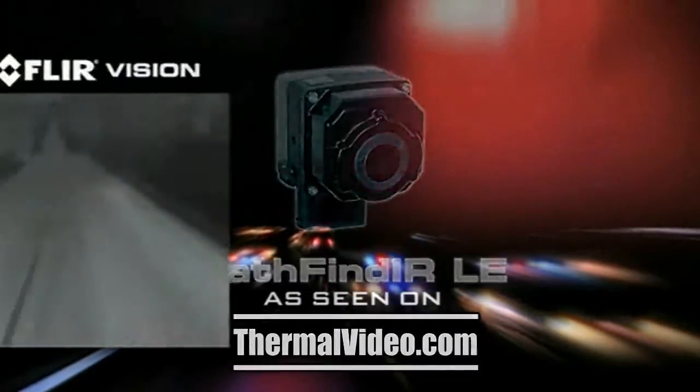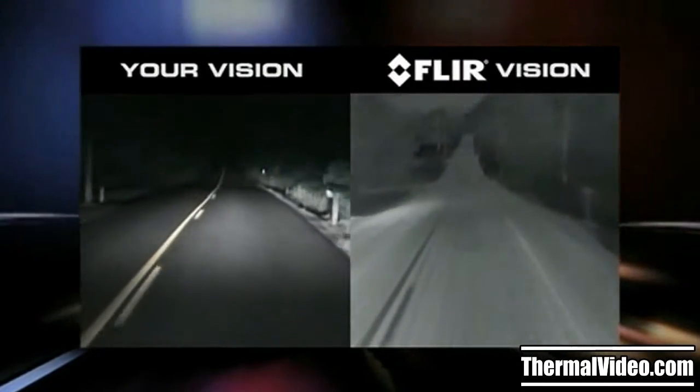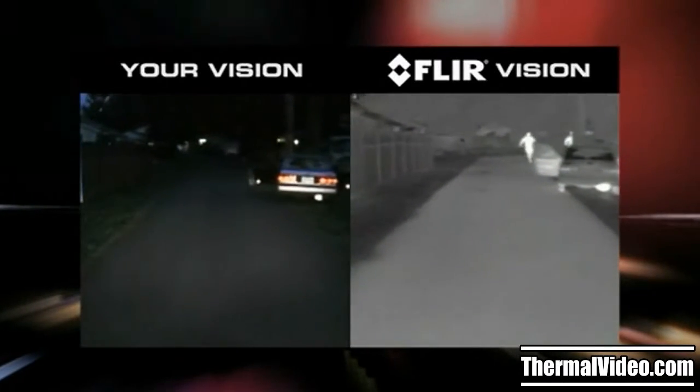FLIR's Pathfinder L.E. is a thermal camera that helps officers to see clearly in total darkness, making nighttime driving safer and turning every patrol car into a 24-hour surveillance vehicle.